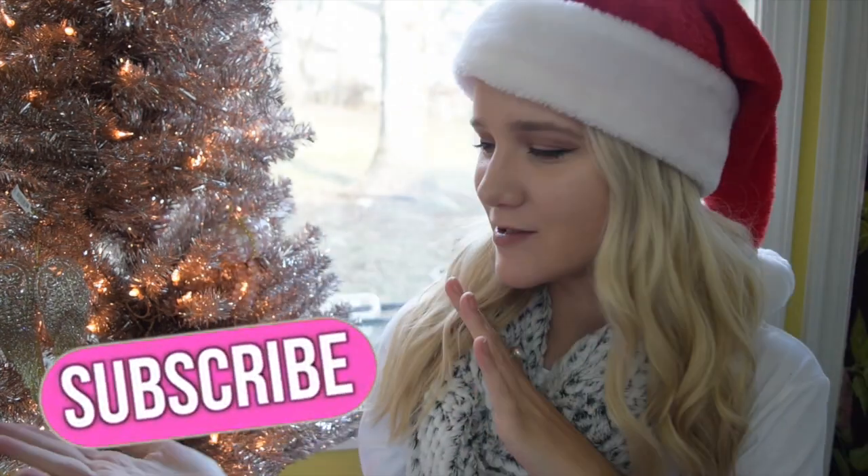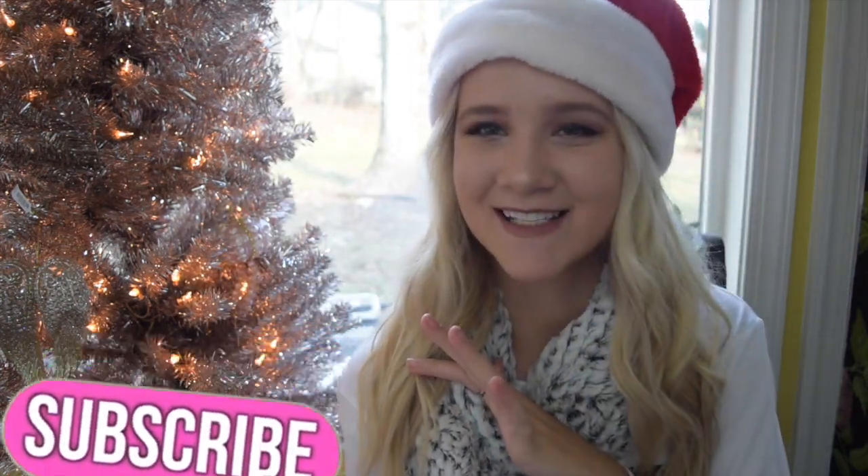Alright guys, that is it for my what I got for Christmas. I really hope you guys enjoyed it. Don't forget to give it a thumbs up and comment below any video requests. Subscribe to join the family and I will see you guys in my next video in the new year. I'm uploading a cover, then you'll get my 2017 recap video and then a Q&A — so comment any questions. I love you guys, bye!